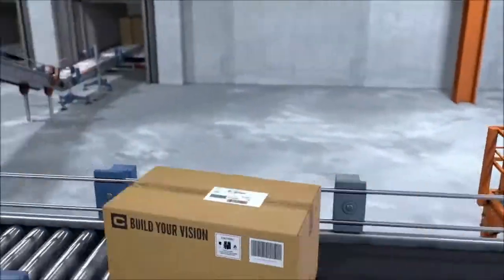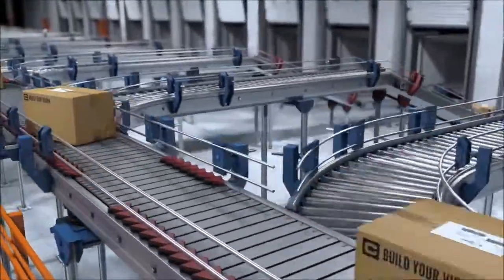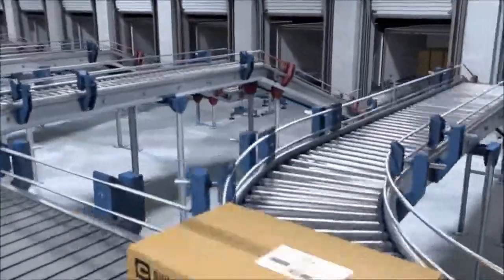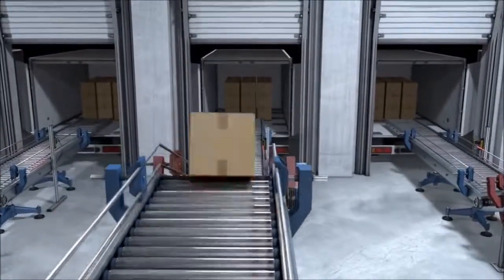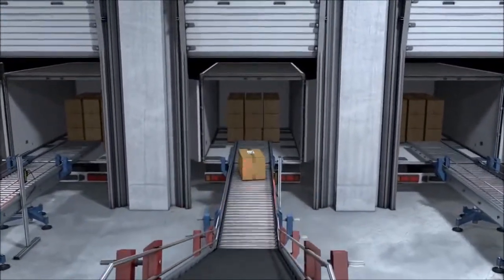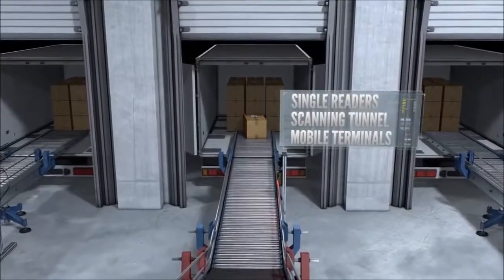All of this technology working together provides the highest industry read rates and allows facilities to process more shipments each day. Demands on distribution centers are greater than ever, so getting the most out of your logistics operation isn't just a competitive advantage — it's a necessity.